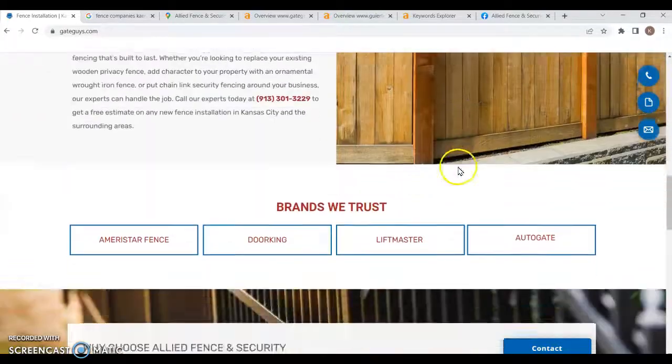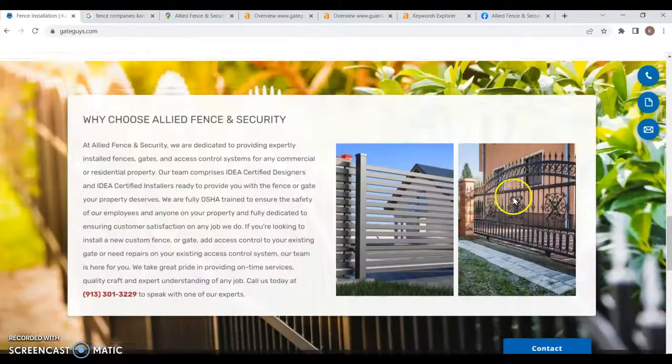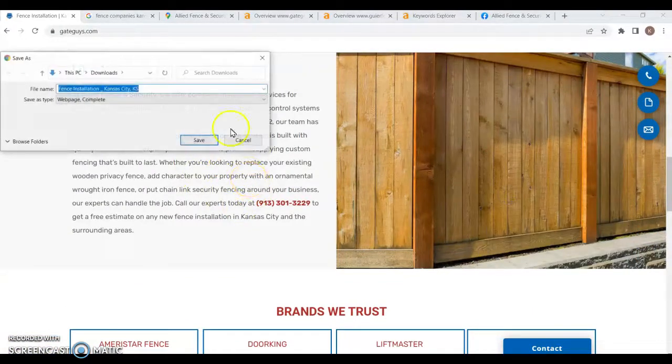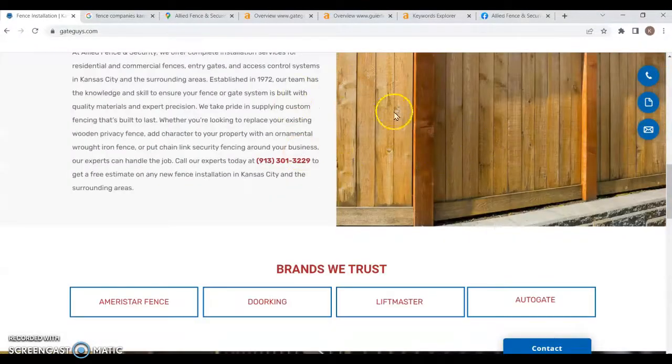As I scroll through your website, the one thing I'm noticing that you lack is content in general. When I say content, I mean the words of course, but also the pictures — and how those pictures are saved can actually be read by Google's bots. Making sure pictures are saved as keywords really matters. For example, this image is saved as 'fence installation, Kansas City, Kansas' — that's a great keyword to have on it.